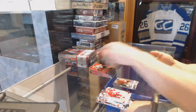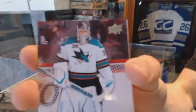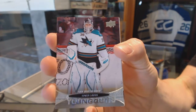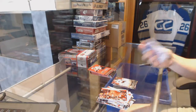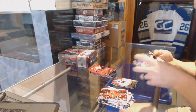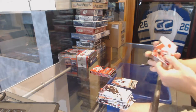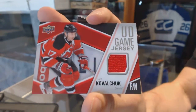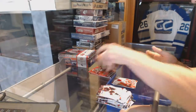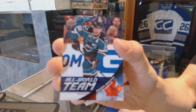Base. Young Guns for the San Jose Sharks, Harry Citeri. Base. I brought a game jersey for the New Jersey Devils, Ilya Kovalchuk. All World Team for the San Jose Sharks, Patrick Marleau.